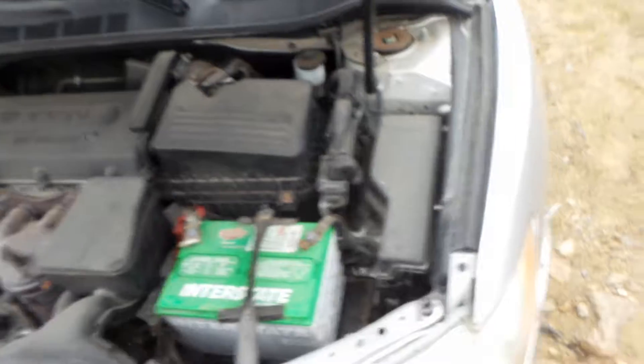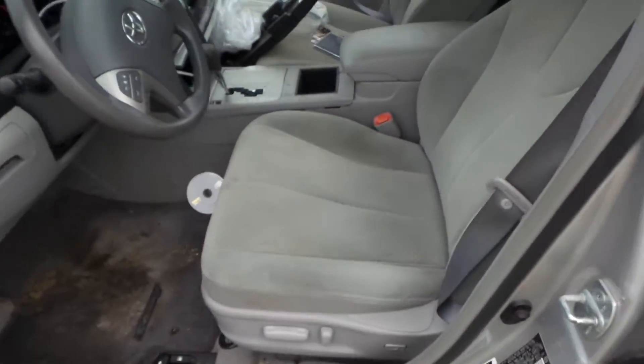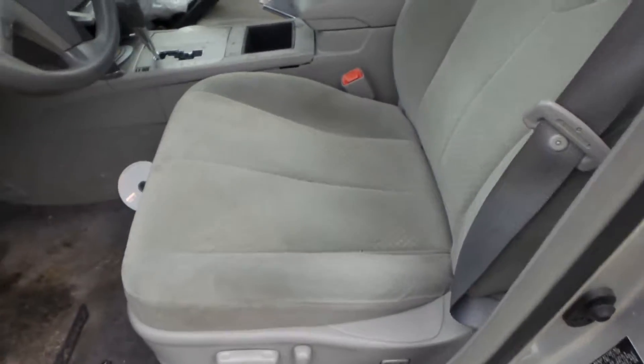Engine does run good. We have a power gray cloth interior here.